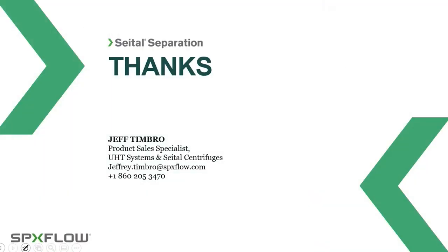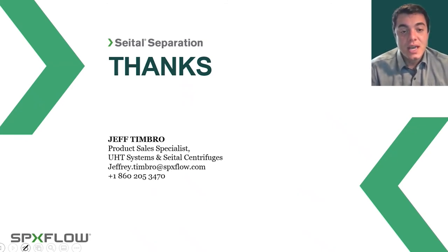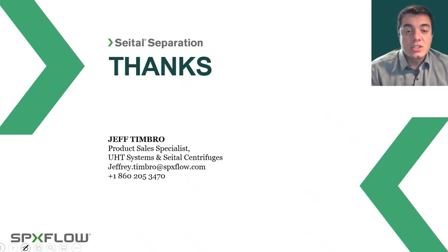We've reached the end of the presentation. I appreciate you listening and taking the time out of your day. I recommend you reward yourself with a beer. My contact information is on the screen: jeffrey.timbrow@spxflow.com, phone 860-205-3470. Now we'll go to our Q&A session. If you're shy about submitting a question right now, just follow up with me and we can talk about it offline. Thank you and thanks for hanging out.